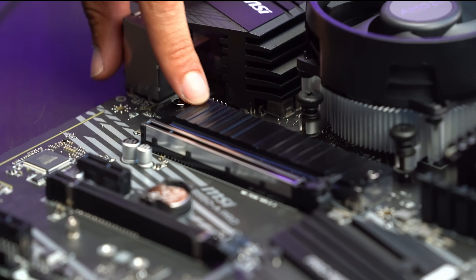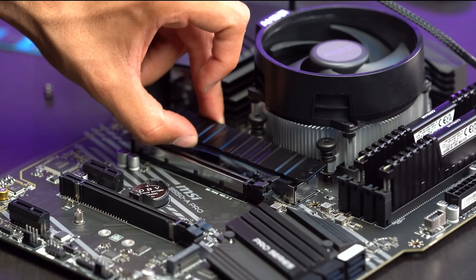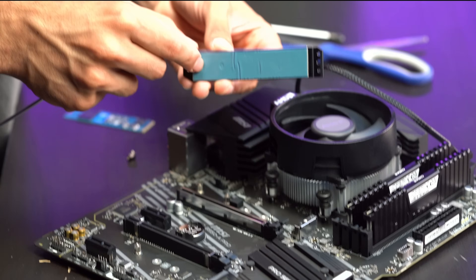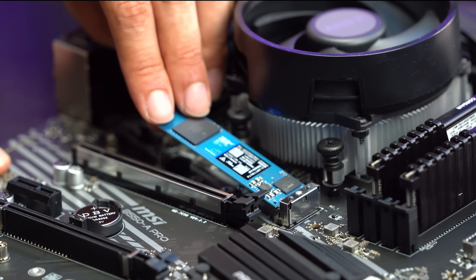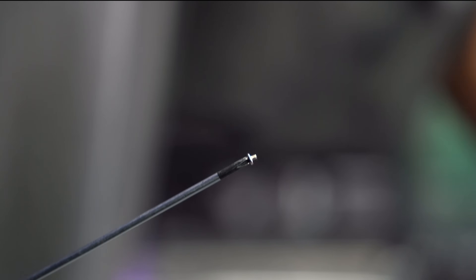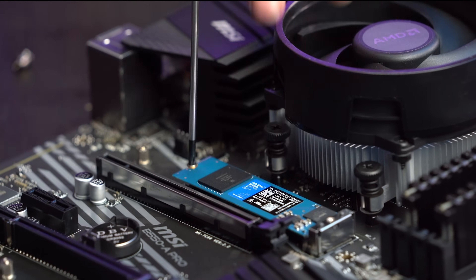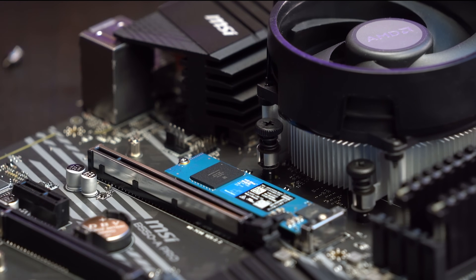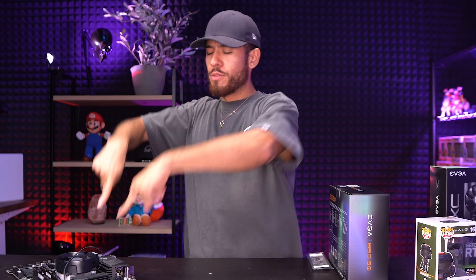Now we install our storage — 500 gig M.2 WD Blue. We need a smaller screwdriver. Remove the motherboard heatsink cover and make sure you remove the protective film. Line up the M.2 drive and push it in. Remember that little bag of screws from the motherboard box — use that screw to secure the SSD. Push the SSD down, secure it, then put the heatsink cover back on. Now we'll put our motherboard inside the case.